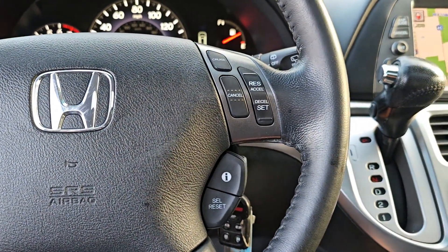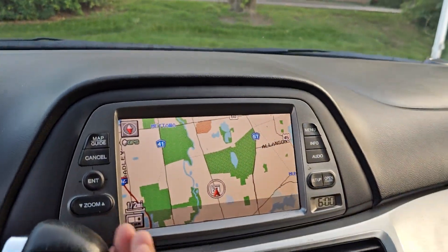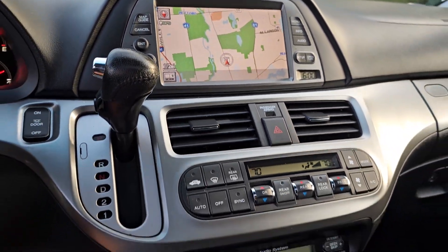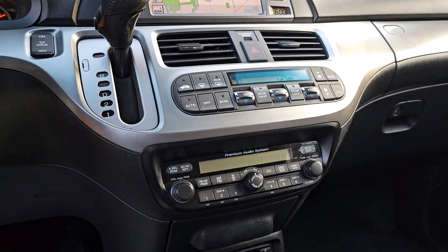Navigation system, keyless entry, moonroof, power passenger seat, heated mirrors, fog lamps, power lift gate, backup camera, satellite radio, rear AC.